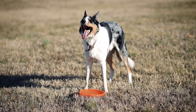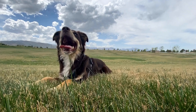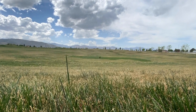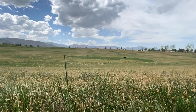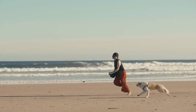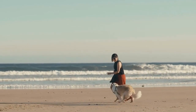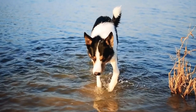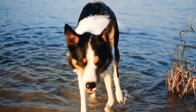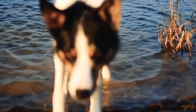Border Collie vs. Border Terrier: Health Considerations. When considering getting a new furry friend, it is important to take into account the health considerations of different dog breeds. In this article, we will compare two popular breeds, Border Collies and Border Terriers, and discuss their unique health characteristics. Understanding these aspects will assist potential dog owners in making an informed decision about which breed is best suited for their lifestyle and future responsibilities.